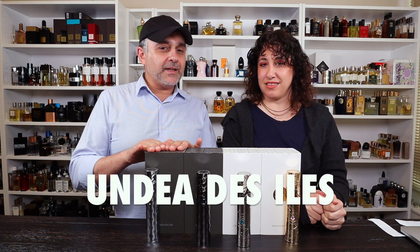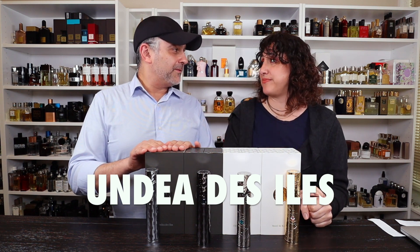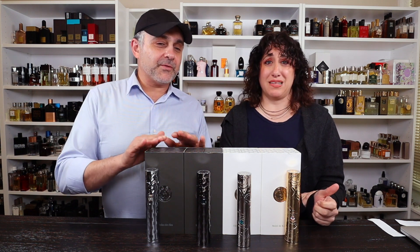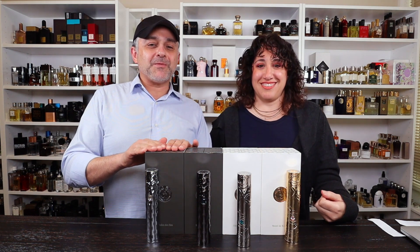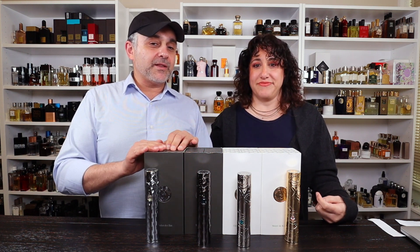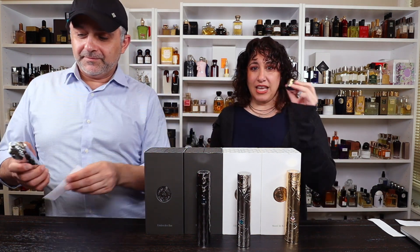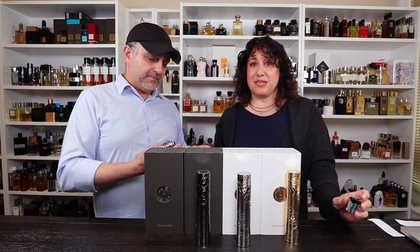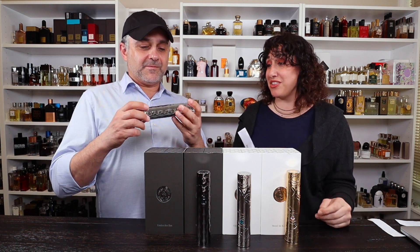Last but not least, we have Undea de Ile — Desil. When there's an S it becomes a Z, so Desil. Very difficult names for us since we're not native French speakers. Somebody somewhere in France is just head in hands. Anyway, this one has notes of bergamot and raspberry at the top. In the heart, you have rose, ginger, and oud — this is the second oud one, as I was saying. And in the base, musk and vanilla. The perfumer for this one is Jacques Fiori. I don't think there's a miss in this collection. This one has different jewels — some of them are blue and some of them are pink.